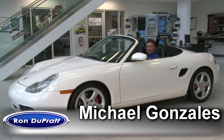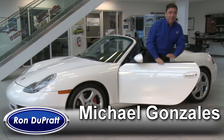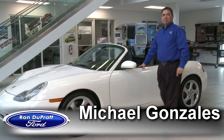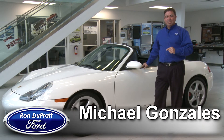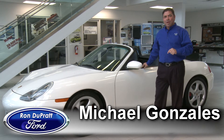Wow, now that is living. I'll tell you what, this right here is a 2001 Porsche S Cabriolet, and life's pretty nice in this. My name is Mike Gonzalez, Used Car Manager at Ron Duprat Ford. Just want to let you know, all of our vehicles go through a 126-point inspection, and all of them come with the vehicle history report here at Ron Duprat Ford.